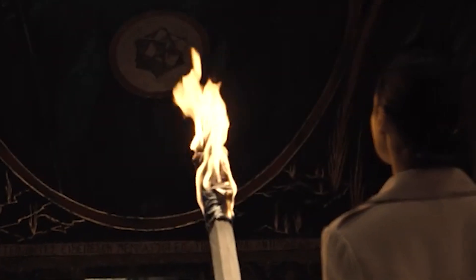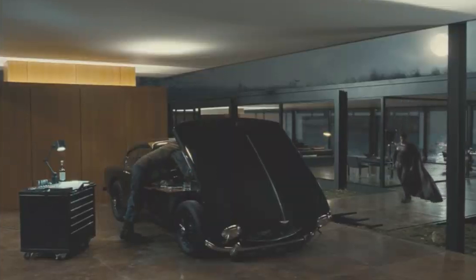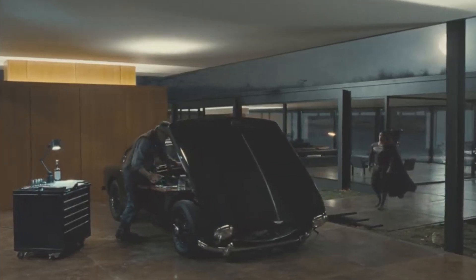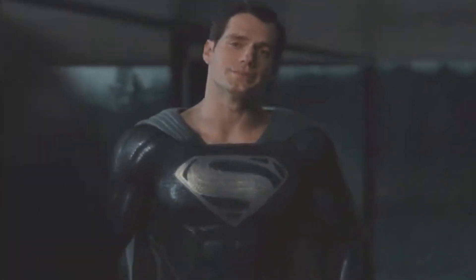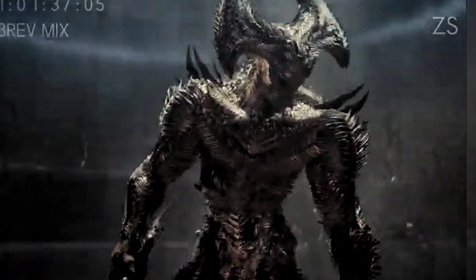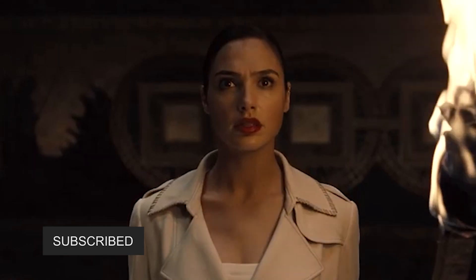Welcome back, everyone. It's Charlie. This is going to be my new Superman Justice League Snyder Cut video. Zack Snyder explained a little bit about what's going on with the black suit during the movie — why he used it, why Superman is wearing it, where it came from. He also dropped a crazy looking Steppenwolf preview for what he's going to look like during the movie. If you're new to the channel, be sure to subscribe to get all the Easter eggs.